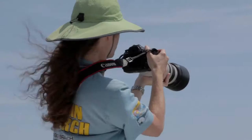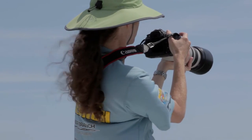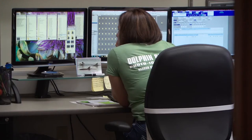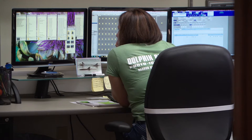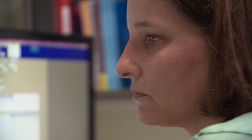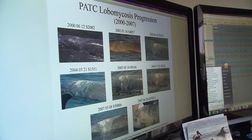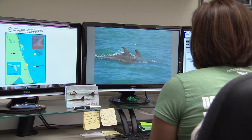We collaborate with researchers throughout the state as well as the country and the federal government. We provide the federal government with all of the data that we find to help in conservation policies and management policies, yet we don't get any money from them for the work that we do, so the license plate is really critical to allow us to have the funding to do our research.